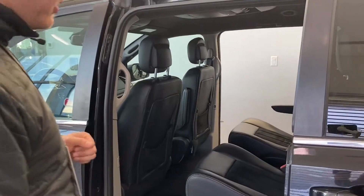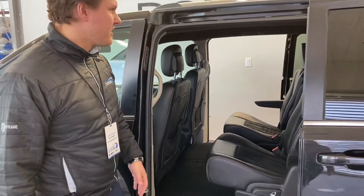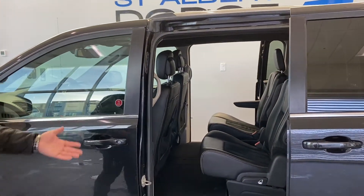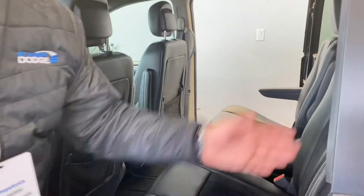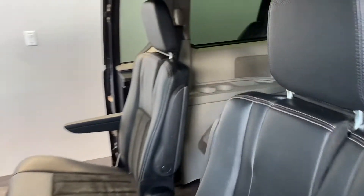On the inside, you have your half leather and half suede interior with full stow-and-go capability. A true seven-seater vehicle — you have your lovely captain's chairs with your walk-through area and your back rear bench with three seats.